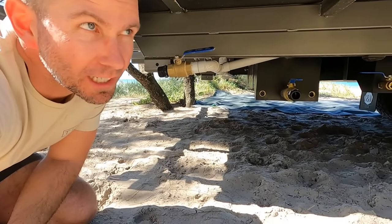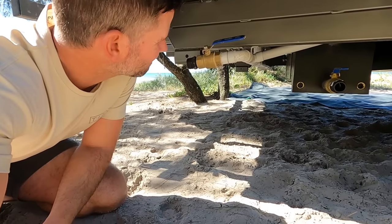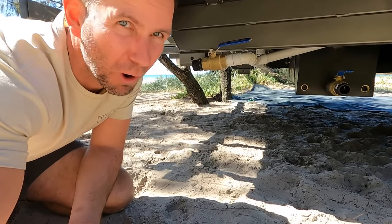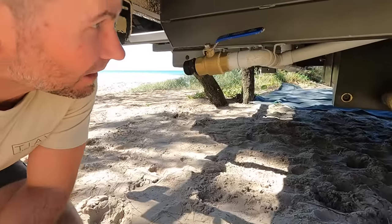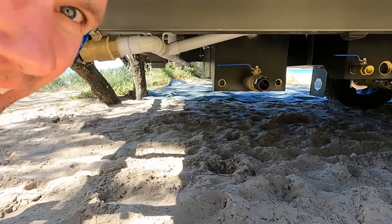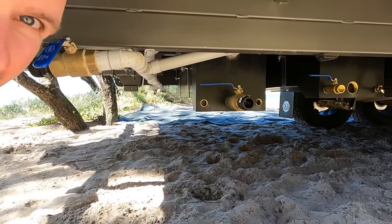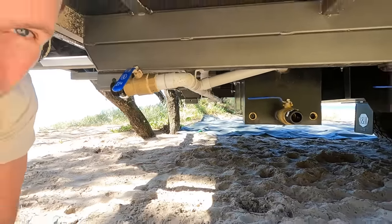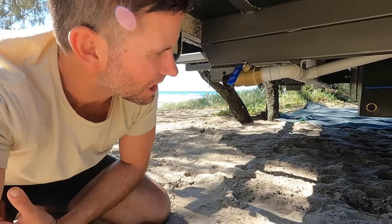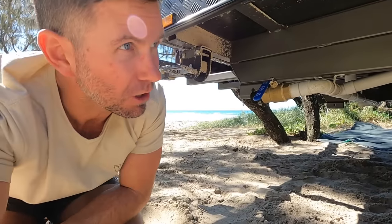Let me show you the greywater bypass valve. In high-turnover campsites you don't want to let your greywater out on the campground because the next person might want to pull up exactly where you've let it out. Shut this off, shut this off - and all our greywater goes into the tank. I can dump it out at a dump point when I'm ready. I hate pulling up to a campsite and finding a big puddle of leftover shower and sink water sitting there going stale and smelling gross. Try and look after it for the next person.